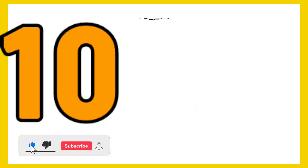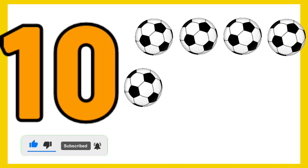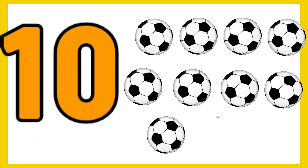10 — 1, 2, 3, 4, 5, 6, 7, 8, 9, 10 — 10 balls.